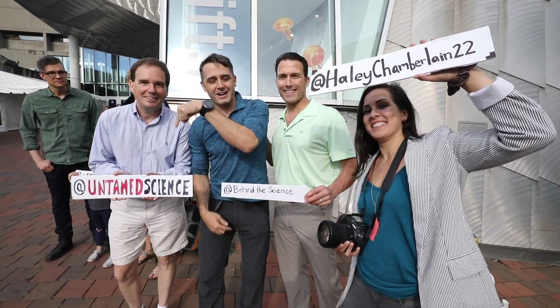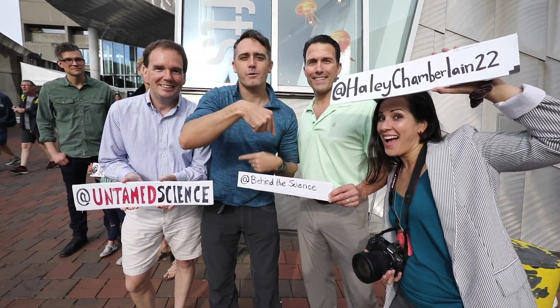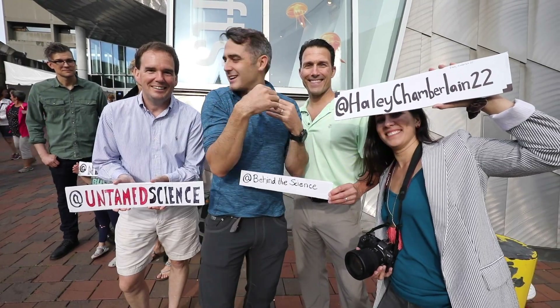You can also follow all the crew here — Jonas, who is behind the camera, and Haley. We're posting fun behind-the-scenes updates.